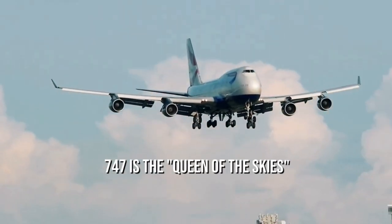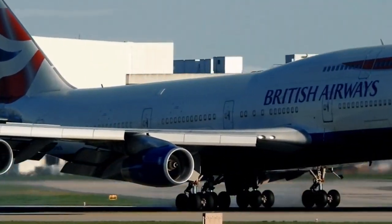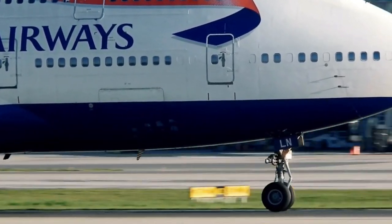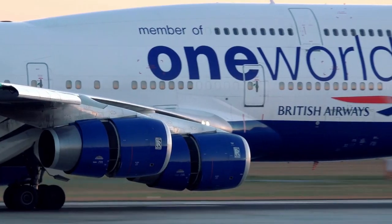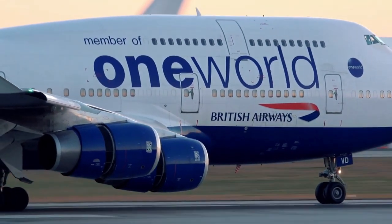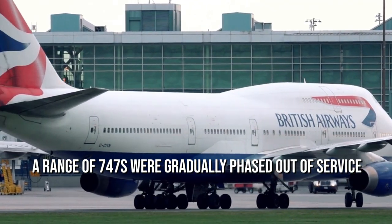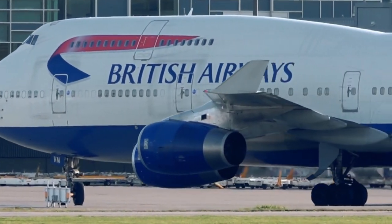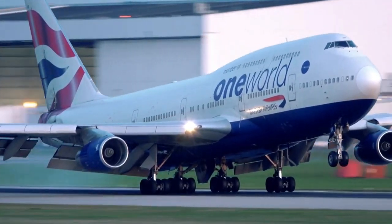Without a doubt, the 747 is the queen of the skies. For more than five decades, it has been instrumental in encouraging long-haul travelers. With the introduction of new, more modern, and efficient models to the market, as well as the contraction of worldwide fleets due to the COVID-19 epidemic, a range of 747s were gradually phased out of service, becoming increasingly rare to be seen in major airports across the world. Want to know more about it and why? Then make sure to stay tuned until the end.